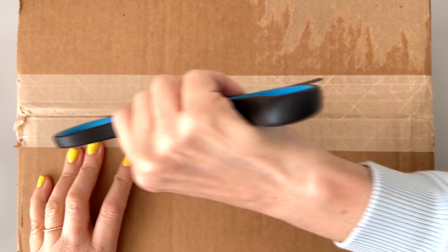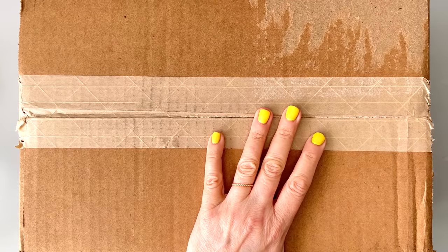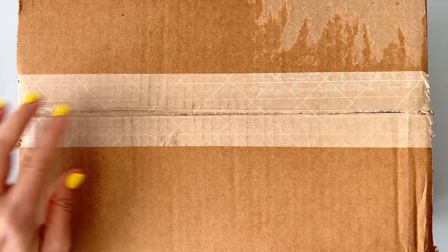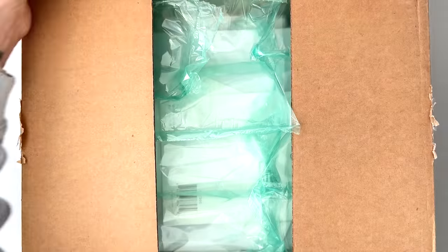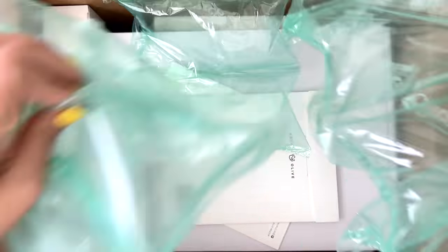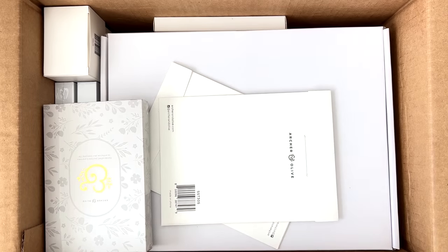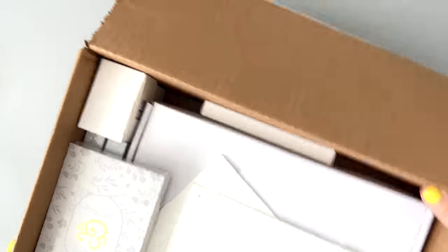I haven't had a big Archer and Olive order in a while, but I'm very excited. I love their products so much. We got these little fluffies, let me remove those. Lots of goodies here. I'm just going to pull this aside so we can check everything out one at a time.